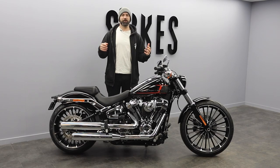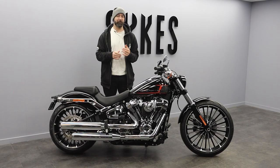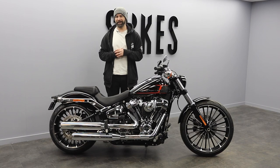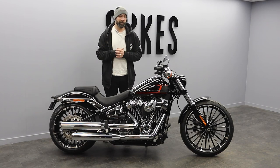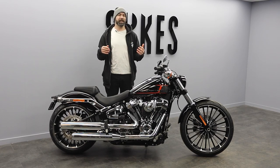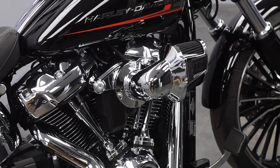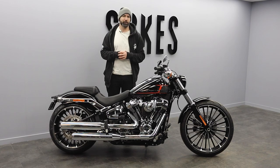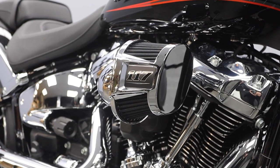Never one to be shy or retiring, the Breakout is back for another year. The biggest difference on the 2023 Breakout is the inclusion of the pinnacle of the current Milwaukee V-twin motors — the 117. The 117 motor is a 1923cc displacement engine coupled with high-performance breathers and tuning.